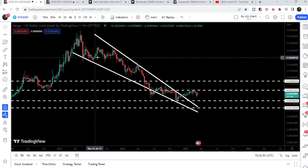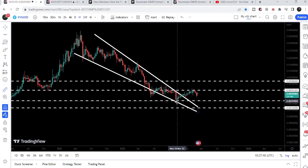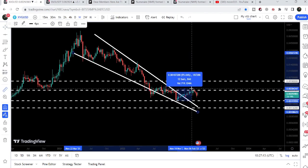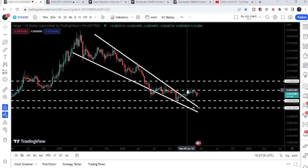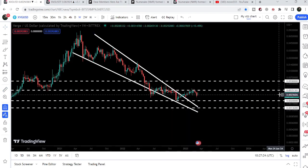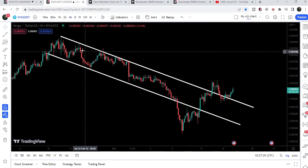Now let me take you to the weekly time frame chart. We have a very big development recently. You can see that XVG coin has broken out the resistance of a very big falling wedge pattern. After that we had a short rally but got rejected by this very strong resistance of $0.0035. If I place this measurement tool from the low of November 2022 up till the high of February 2023, it has rallied more than 95%. Now it is getting accumulated just below this resistance of $0.0035.